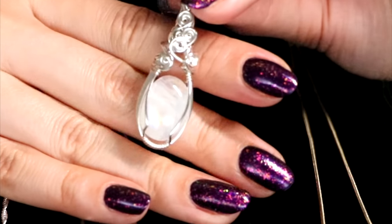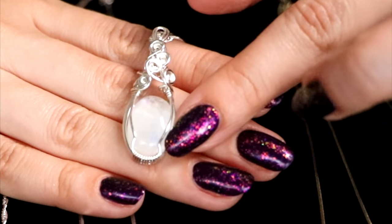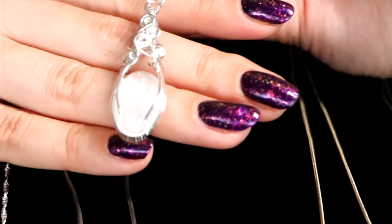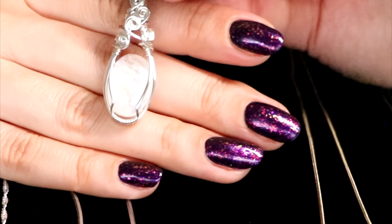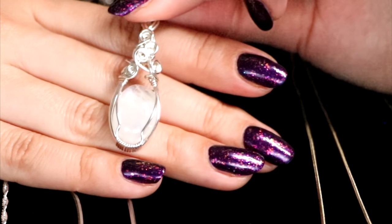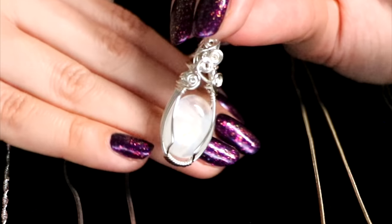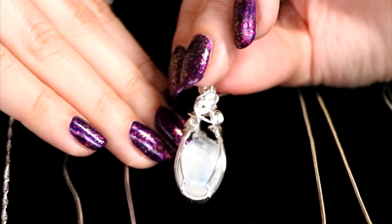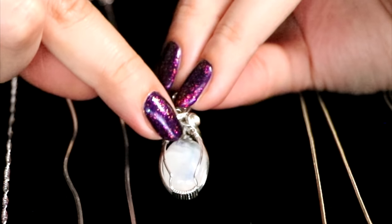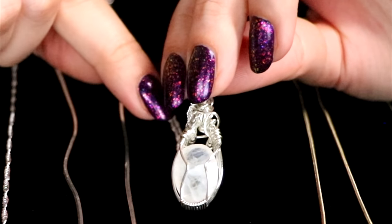I loved just how neat the work is. A lot of times, handmade hand-wrapped crystals are a little bit sloppy — I'm not saying it in a negative way, I promise you, but that is the truth. Because it's fully handmade, often times it's made in a slightly rough way. And this one was just so neat. I loved just how symmetrical it was — it's very pleasant to the eye.